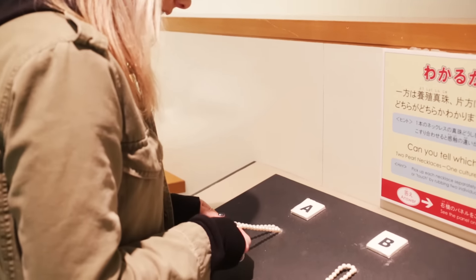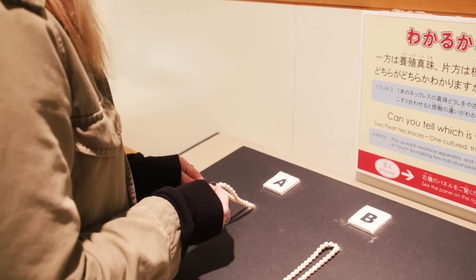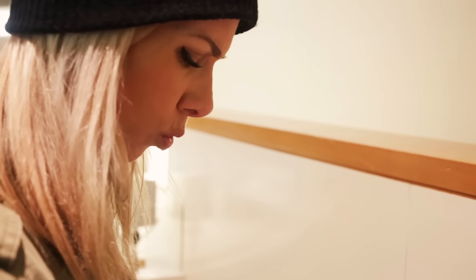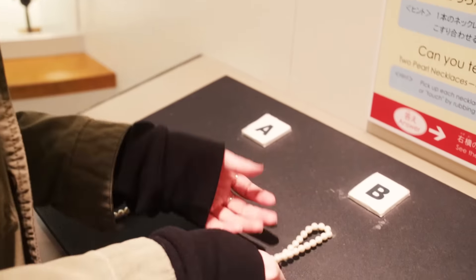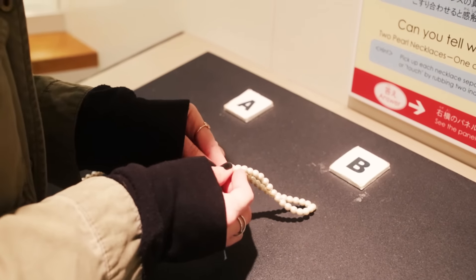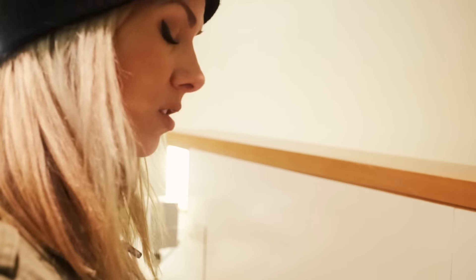Yours truly is now an expert in determining real pearls from fake pearls. It's actually really easy — if you rub the pearls together, real ones have a little bit of a gritty feel, almost a little rough. Whereas fake pearls just really feel like plastic. It's really easy to tell once you know. So if you need your jewelry appraised, you know who to bring it to.